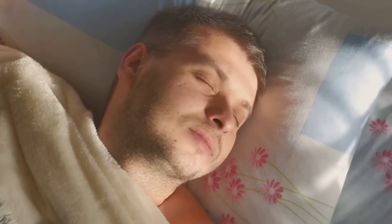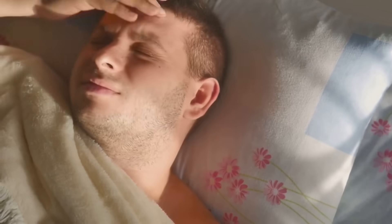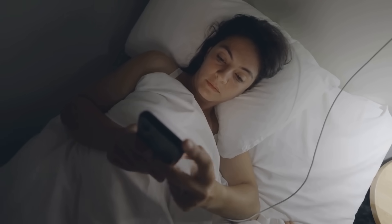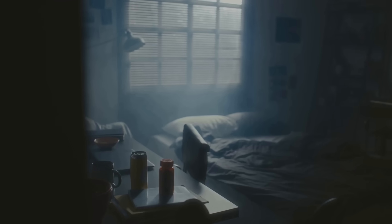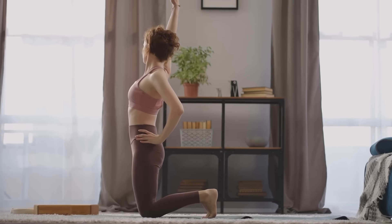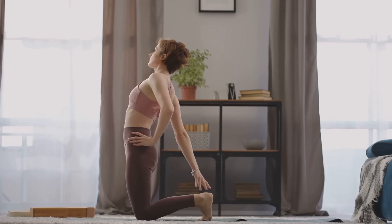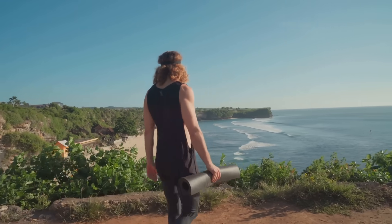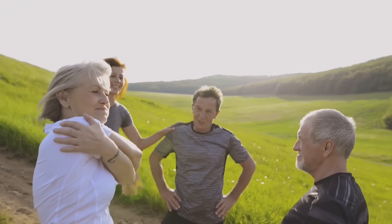Prioritize quality sleep — aim for 7 to 9 hours nightly. It's not just about quantity but quality, because your gut repairs itself while you rest, working to restore balance and heal damage. Improve sleep hygiene by establishing a consistent bedtime, creating a relaxing pre-sleep routine, avoiding screens before bed, and creating a cool, dark, and quiet room. Move your body regularly — physical activity plays a vital role in maintaining a healthy gut. Walking, cycling, or swimming can stimulate digestion, promote a diverse microbiome, and encourage the growth of beneficial bacteria.